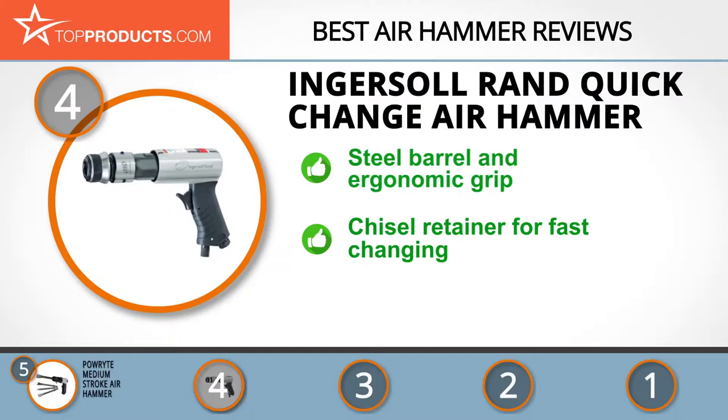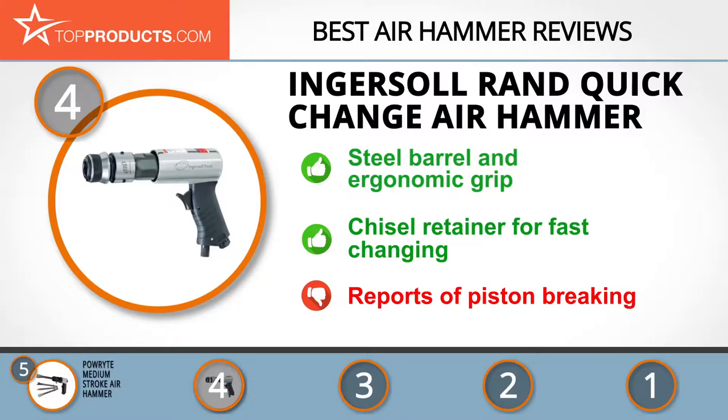It comes with a set of three chisels included and has a chisel retainer which makes changing them quicker and easier. The piston broke quickly in some cases, but the one-year warranty would cover this.